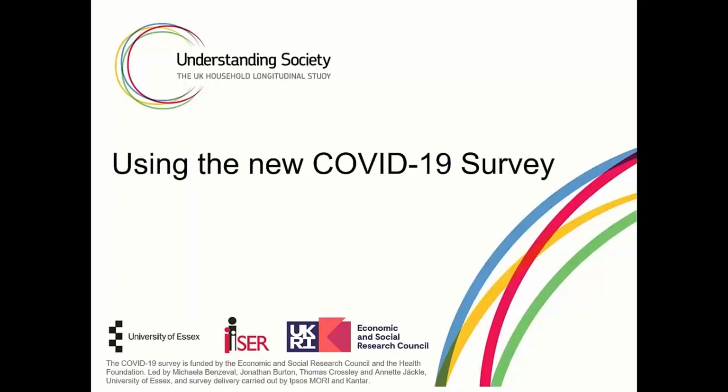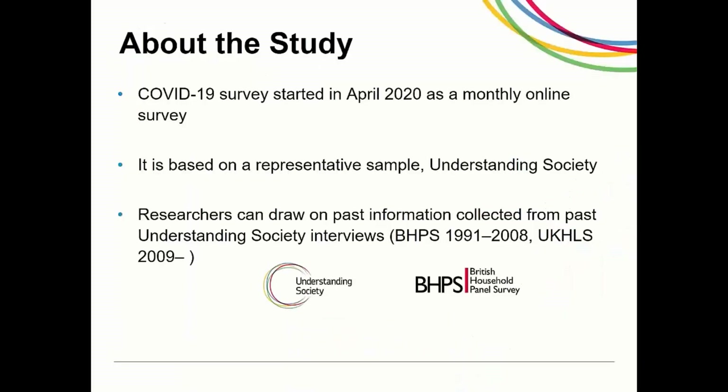With the current coronavirus situation in the UK, there is an even greater need for data about the experiences of the whole population. The Understanding Society COVID-19 questionnaire allows researchers to explore how the pandemic is impacting individuals, families and communities across the UK. The COVID-19 survey is an integral part of the main Understanding Society survey, also known as the UK Household Longitudinal Study. It is an annual survey of the UK population with wide geographic coverage.